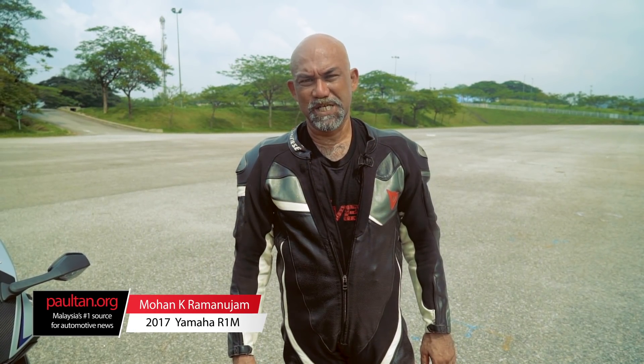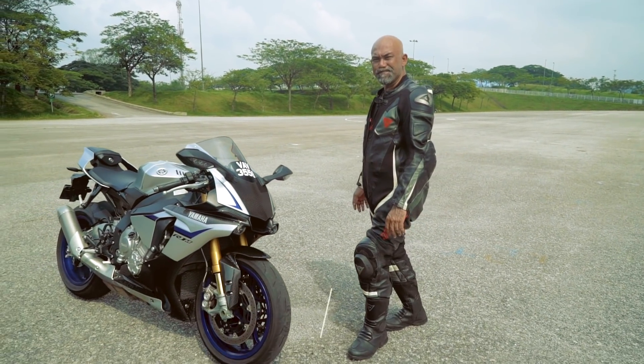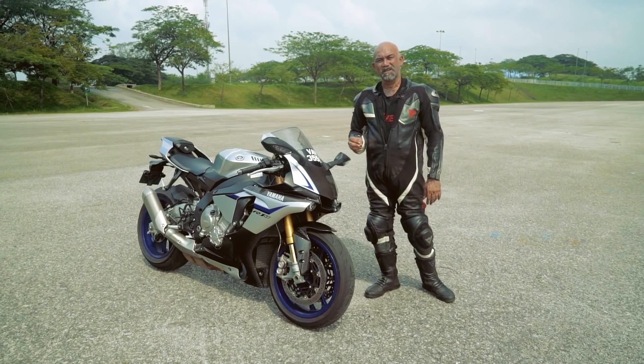Hello everyone, this is Mohan from PaulTan.org and we are here today with the 2017 YZF R1M. The R1M is Yamaha's ultimate super bike and it's a technological tour de force.